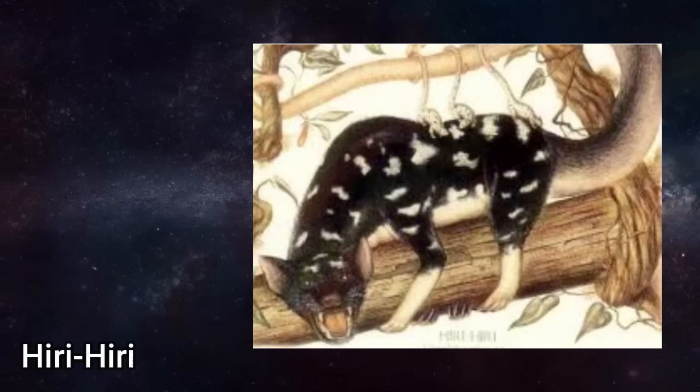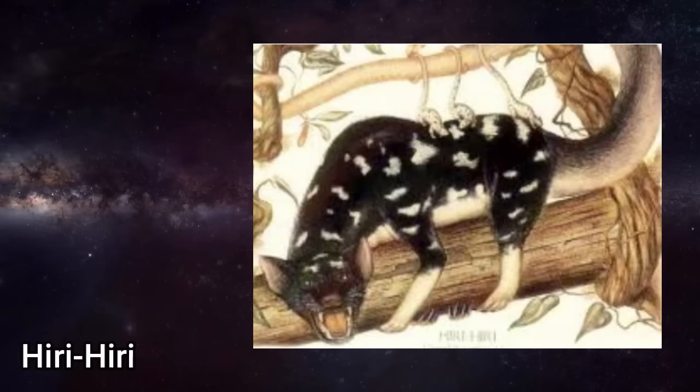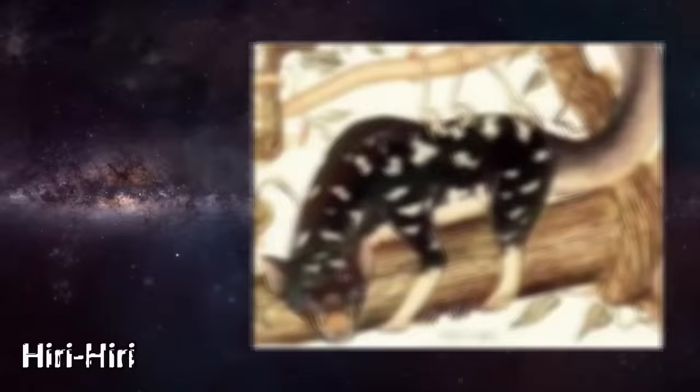The Hiri-Hiri: an arboreal creature descended from the Tasmanian devil. Lying in wait on a low branch, it dangles its strong, prehensile, opossum-like tail down like an innocent vine. When some unsuspecting prey animal trots by, the Hiri-Hiri seizes it swiftly with its tail and strangles it.